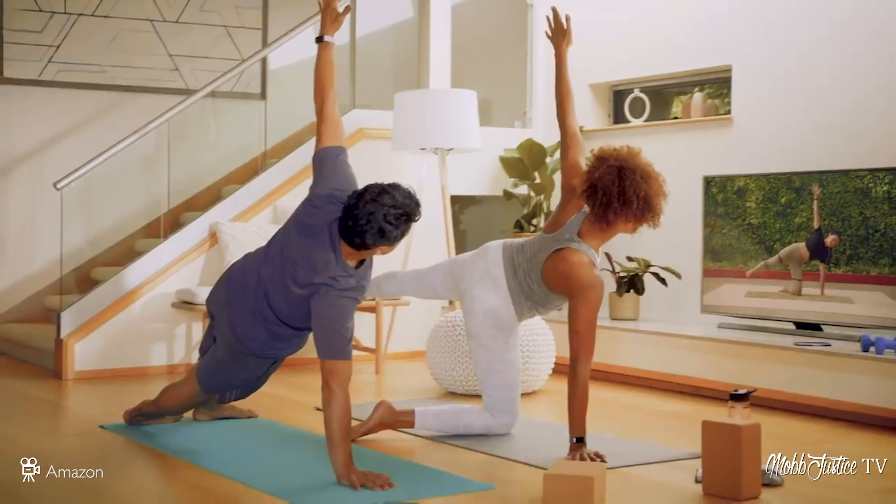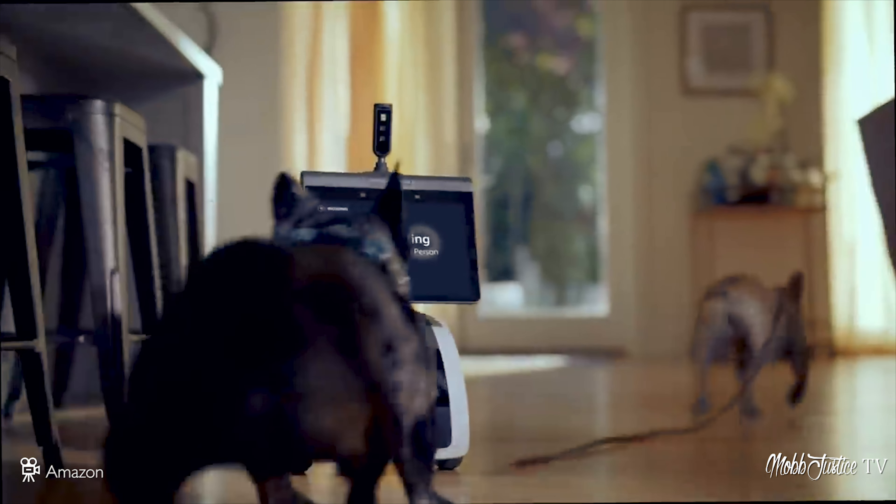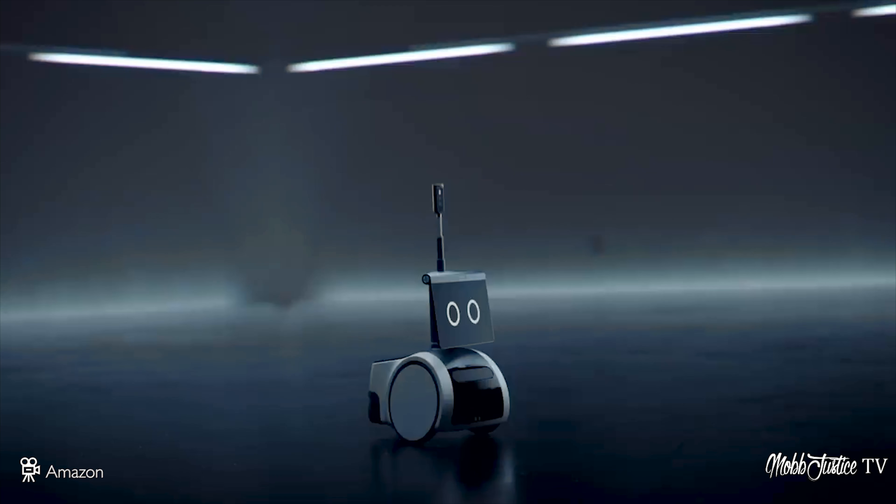Moving on to Amazon — they actually brought out a whole bunch of devices. Unlike Microsoft's eight products, on the Amazon side I counted about 13 to 15 different products. The theme was that they brought out devices for use in the home, expanding their ecosystem using Alexa across fitness, home, and security. One that stood out was something called Astro — a small household robot with a screen on it. They're calling it ambient computing, and it'll cost about a thousand dollars.